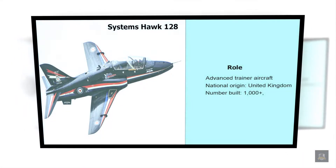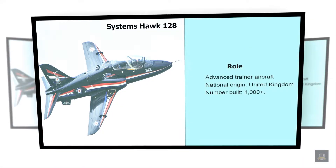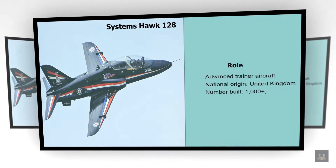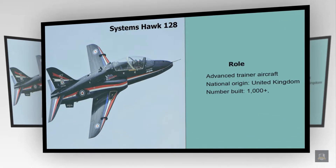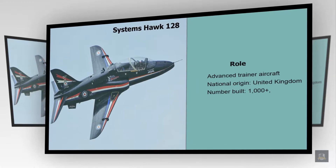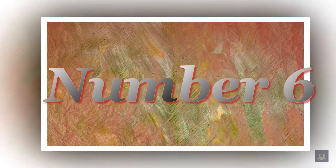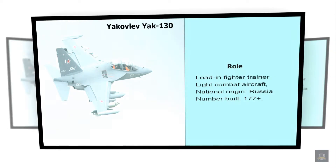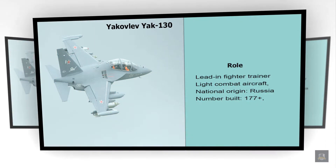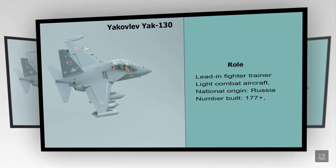Number 7: BAE Systems Hawk 128. Role: Advanced Trainer Aircraft. National Origin: United Kingdom. Number Built: 1000 plus.